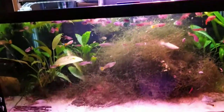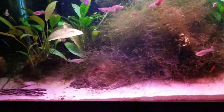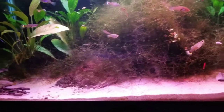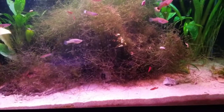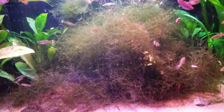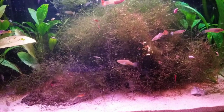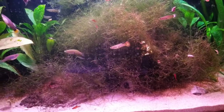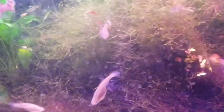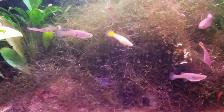On this tank everything's at zero, so I have to dose pretty much every other day with Easy Green from Aquarium Co-op — awesome product. This moss looks pretty bad because I was turning my sand bed over, and as you guys know, moss is kind of like a filter plant — it holds on to everything, so it picked up some of the sand.